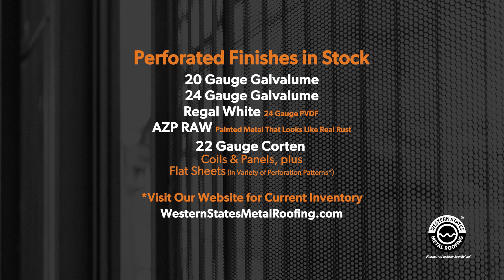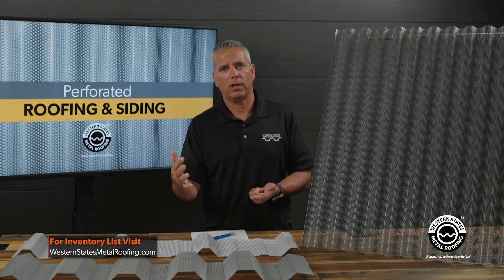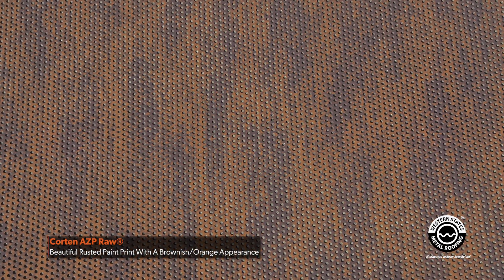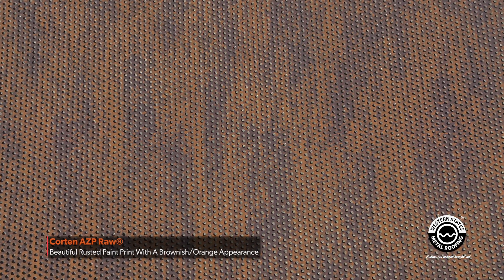We also have 24 gauge in a PVDF Regal White, and 22 gauge Corten in coil and panels. In addition, we have flat sheet in Corten with different perforation patterns, available in some heavier gauges — check our website for more information on that. Finally, we have a painted version of Corten called Corten AZP Raw, available in a 24 gauge PVDF paint finish.